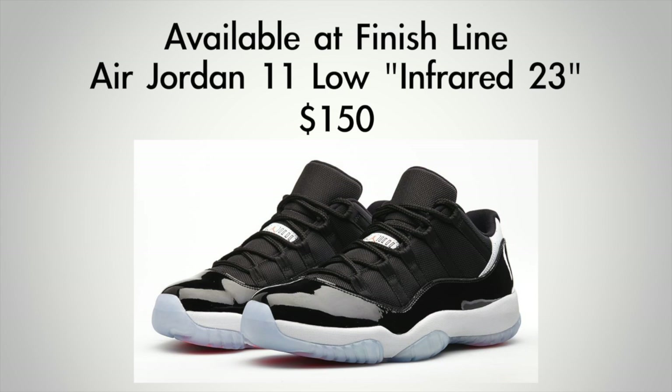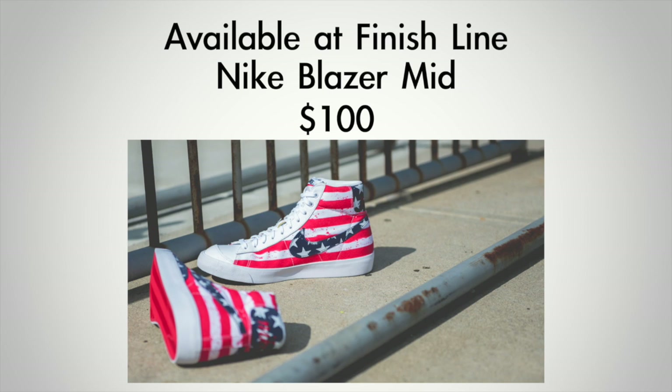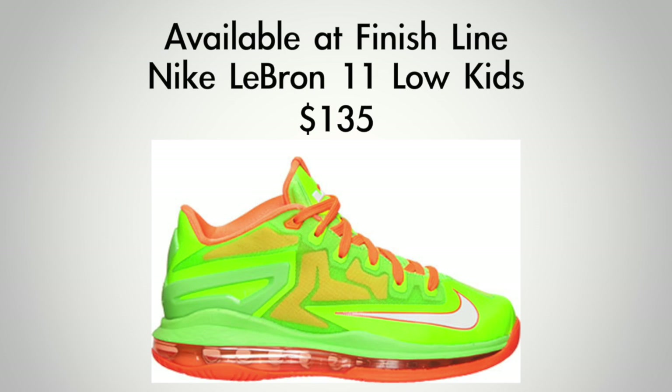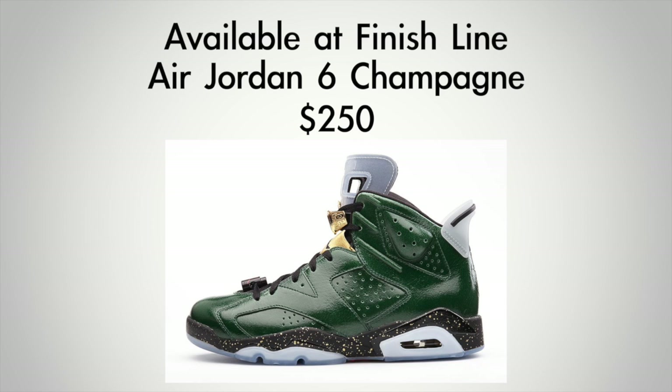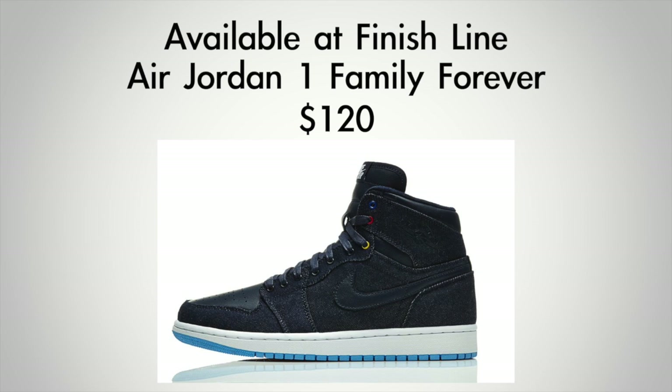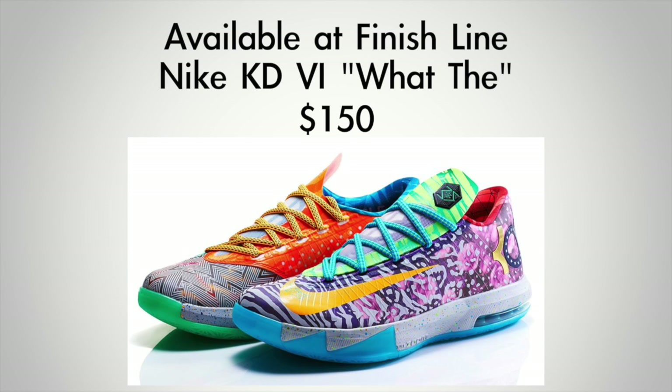The Air Jordan 11 Low, also known as the Infrared 23, will cost you $150. The patriotic Nike Blazer Mid is $100 — shout out to those in 1977. The LeBron 11 Low Mango for men is $170, and the Electric LeBron 11 Low for kids is $135. For the special packs, the Air Jordan 6 Champagne is $250 and the Air Jordan 6 Cigar is also $250. The Jordan 1 Family Forever for Father's Day will cost you $120 — the denim on that one looks great. And finally, the What the KD6 will cost you $150.